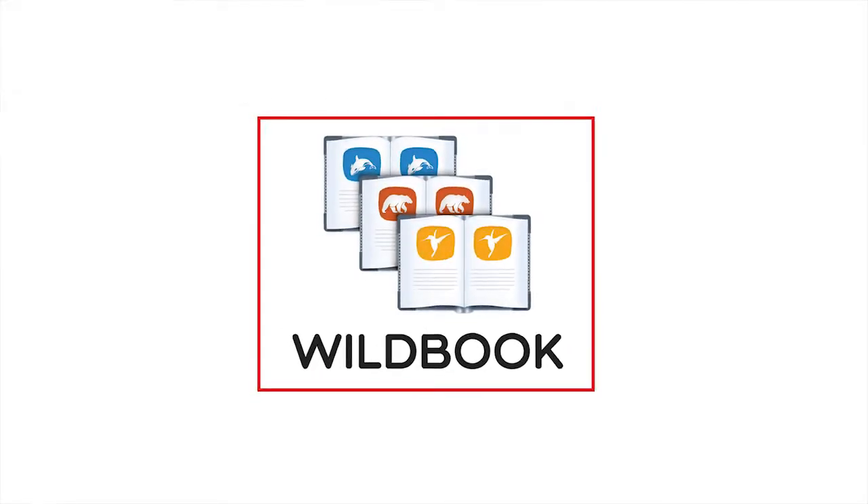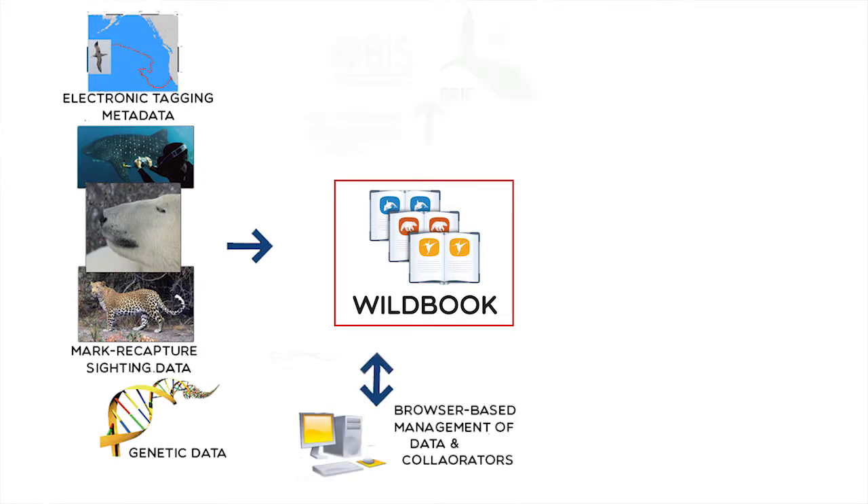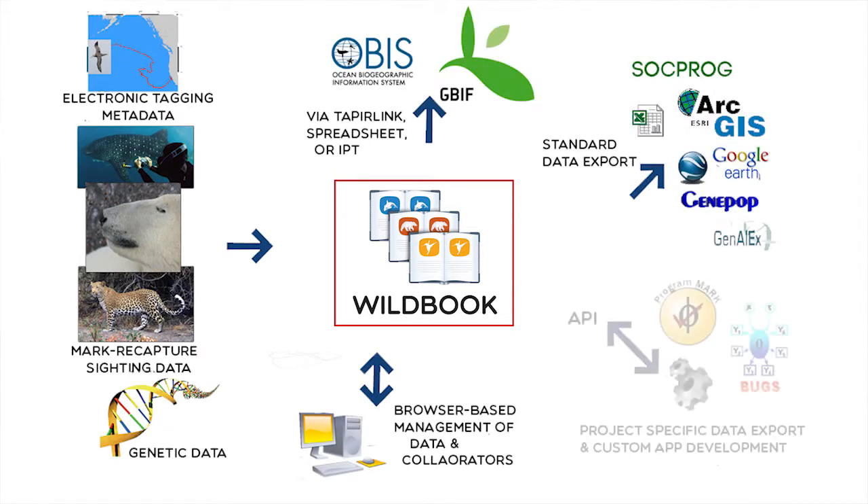We distribute this free and open-source software to scientists who can use it to individually or as a community study a specific animal population.